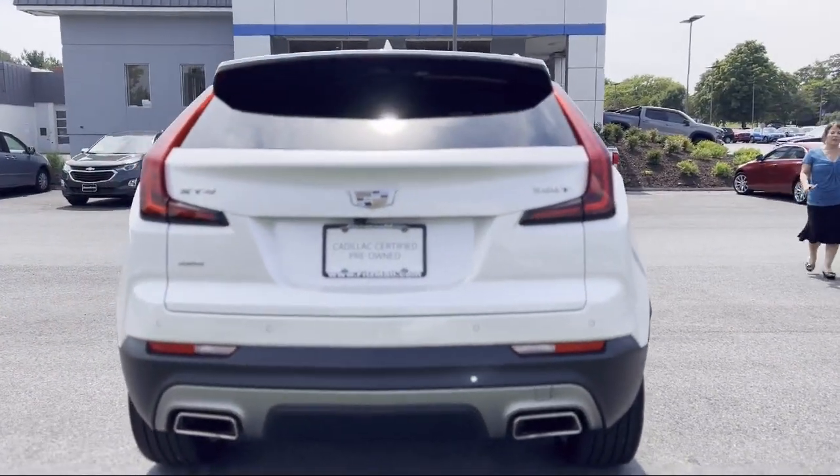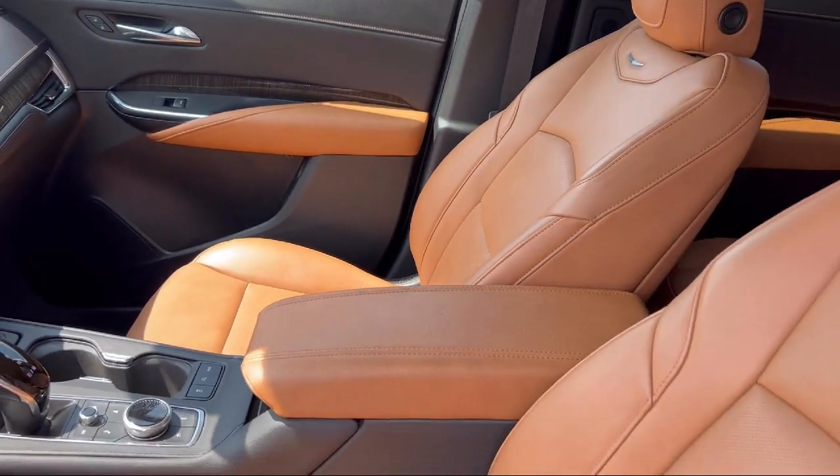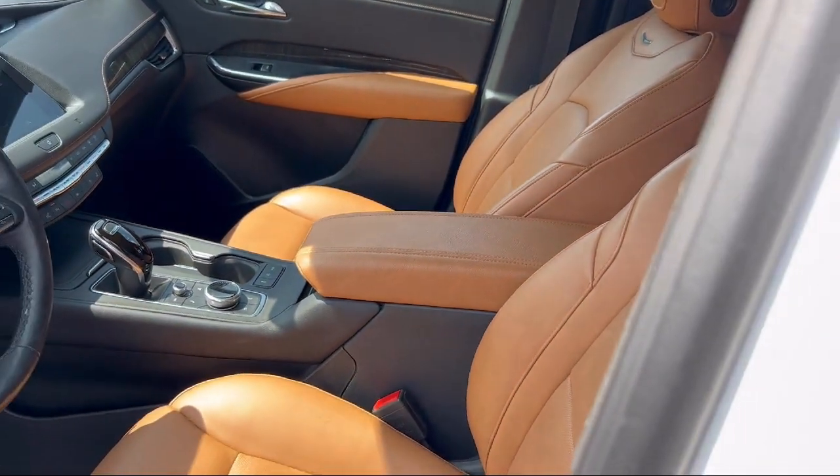Steering Wheel Mounted Cruise Control, Hill Holder Control, Privacy Glass, Audio Touchscreen Display, and has less than 20,000 miles on the odometer.